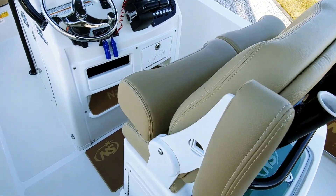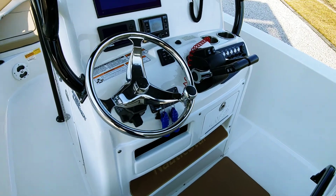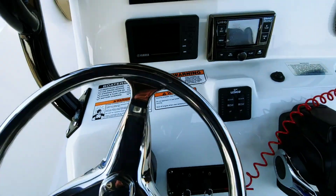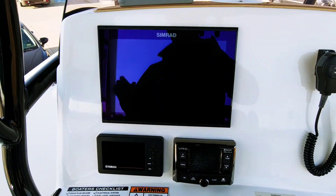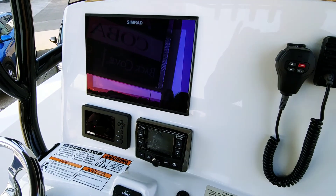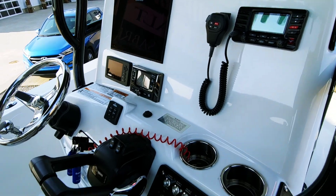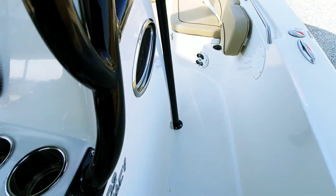Really nice leaning post — you've got the contoured bolsters with flip-up armrests. Tilt steering wheel with a power steering knob. Lenco electric trim tabs. Got a nice 12-inch Simrad GPS, chart plotter, fish finder, and VHF radio. LED lights throughout the boat.